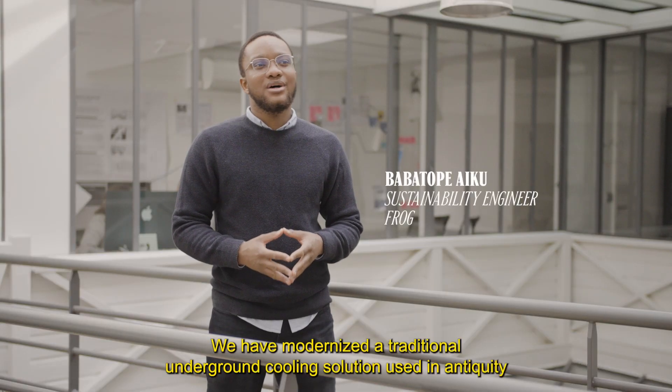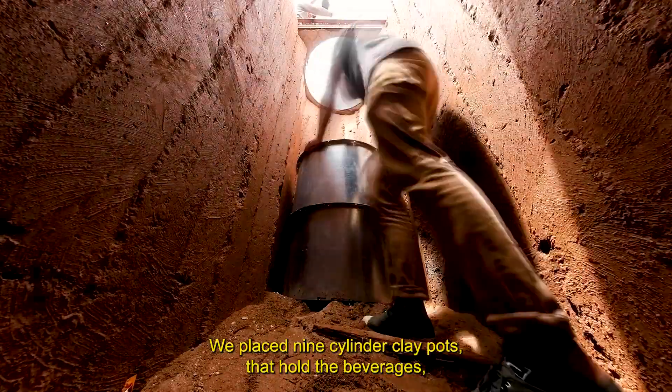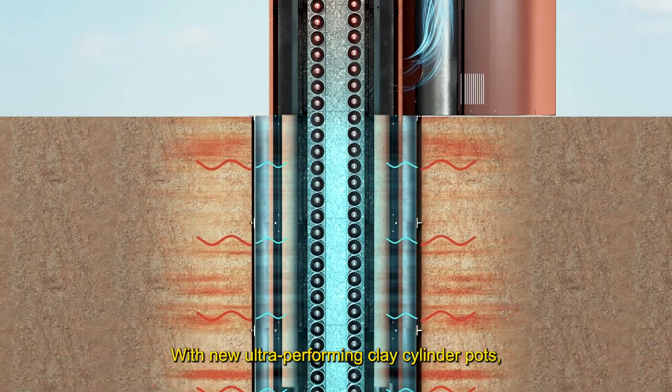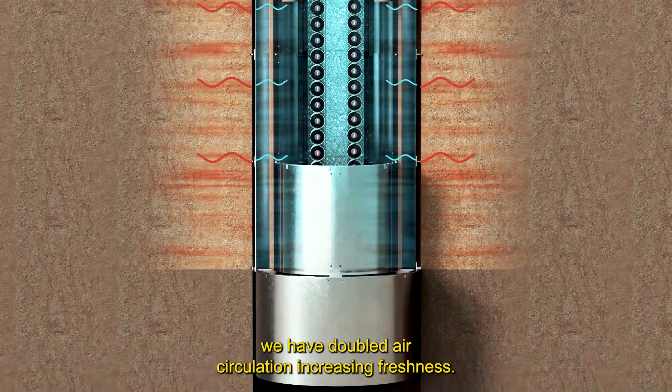We have modernized the traditional underground cooling solution used in antiquity by Egyptian and Indus Valley civilizations. We place 9-cylinder clay pots that hold the beverages 4 meters below the ground, where the air is refreshed by evaporation. With new ultra-performing clay cylinder pots, we have doubled air circulation, increasing freshness.